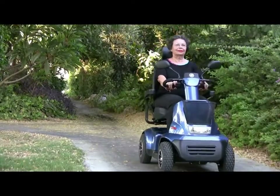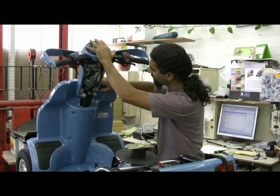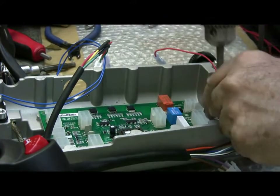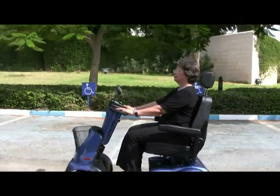Afikim Electric Vehicles has been a leading developer and manufacturer of mobility scooters for over 30 years. When you buy one of our scooters, you get the highest standards of technological innovation, stylish design, comfort and safety.